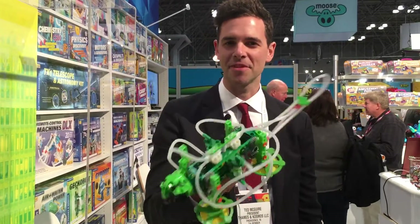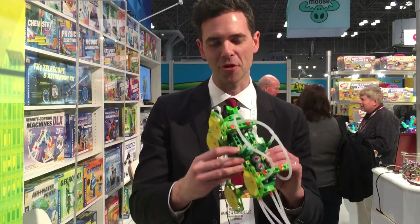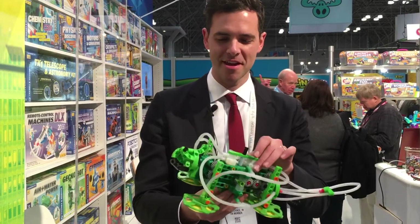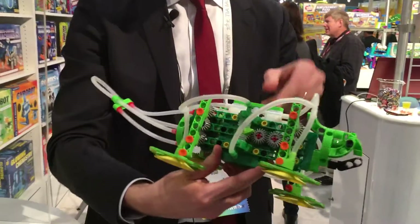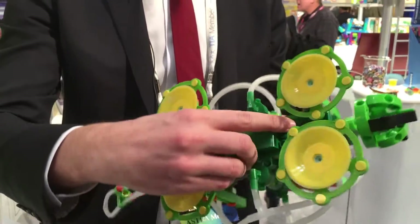Okay, this is the Geckobot. This is a wall-climbing robot by Thames and Cosmos. It uses suction cups and a bellows mechanism here on the side to cling to the wall.